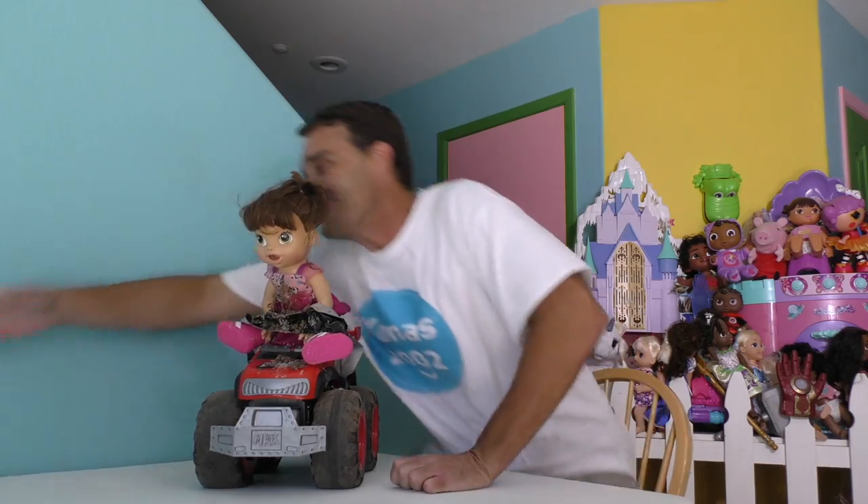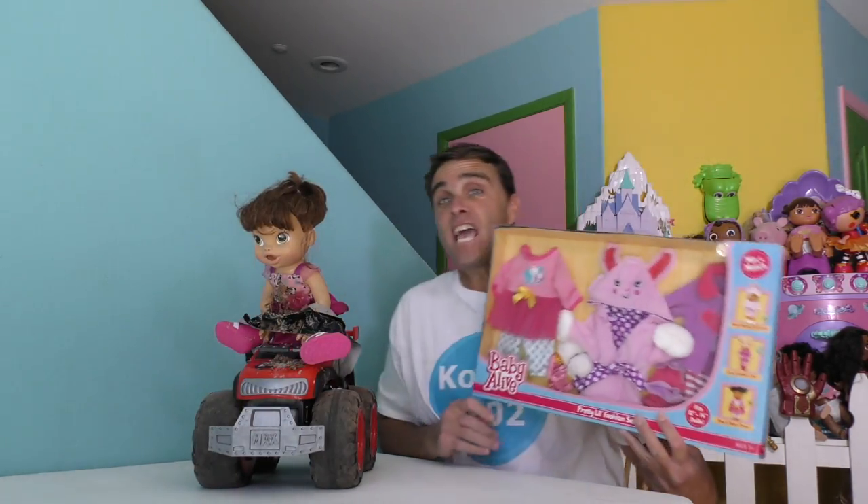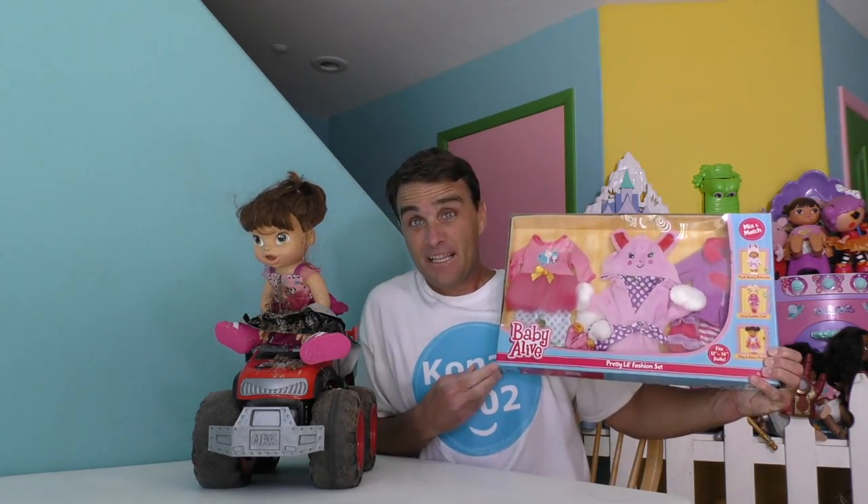Oh, if only I had a way to give Baby Alive some new clothes! Well, now I do — with the Baby Alive Pretty Little Fashion Set! The Baby Alive Pretty Little Fashion Set is the perfect way to give Baby Alive new clothes!